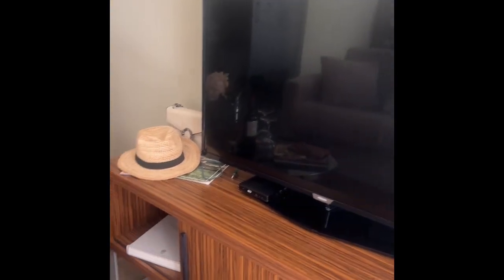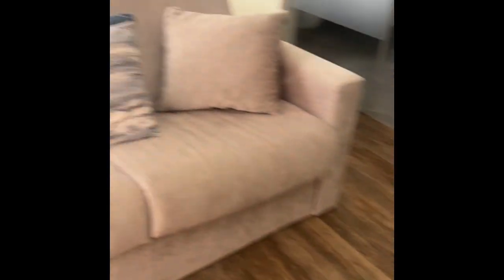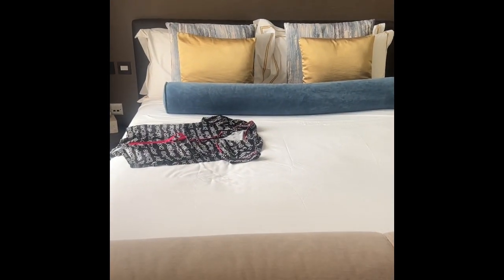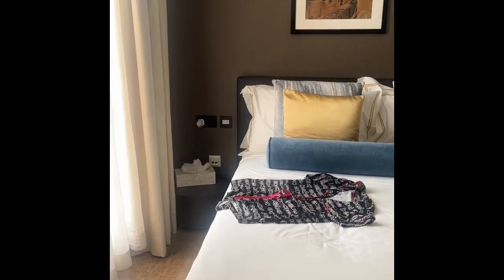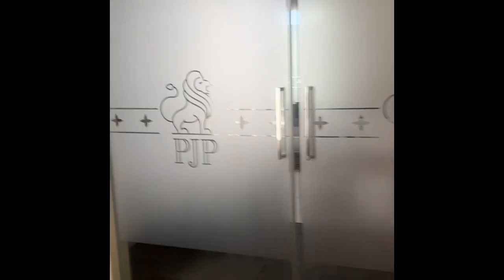Then you go up this little step. Got a full-length mirror — I told you I look a hot mess from being out at the pool all day. Got a nice big TV, a comfortable chair with a coffee table, and that was a welcome bottle of wine that I was given. We also have a cute little sofa and a nice little bed right there. Plenty of outlets here for charging, and some sliding glass doors — kind of cool, they add an element of wow.